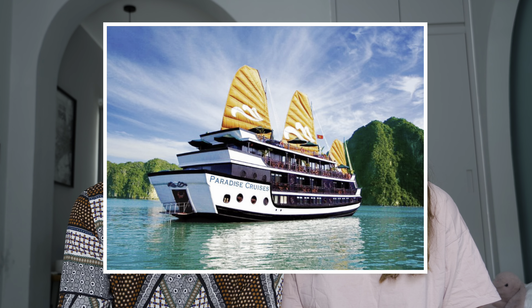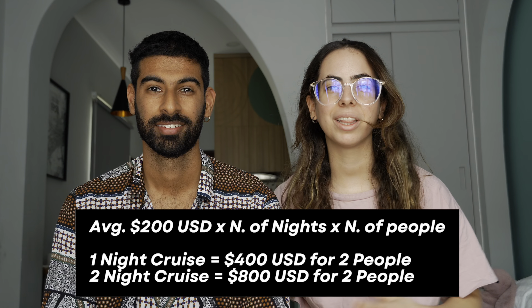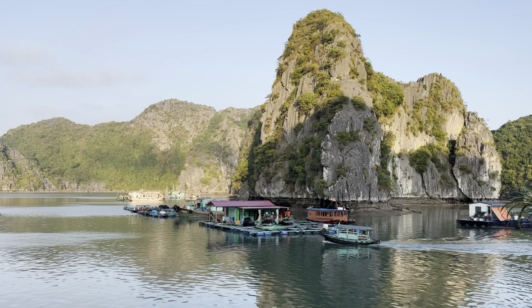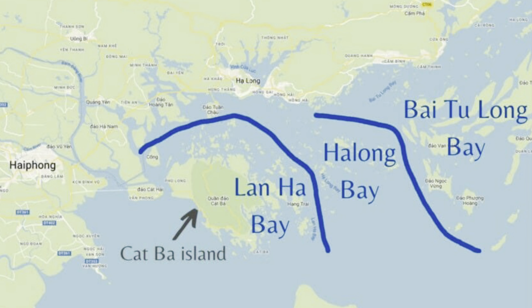Most people that visit Ha Long Bay take a cruise from Ha Long, and that cruise normally starts at $150 per person per night. But there is a much better and cheaper way to do it. You can travel to Cat Ba Island and from there take a cruise to see Lan Ha Bay, which will also take you all the way to the border of Ha Long Bay. The reality is that Lan Ha Bay and Ha Long Bay are essentially one — they're connected.